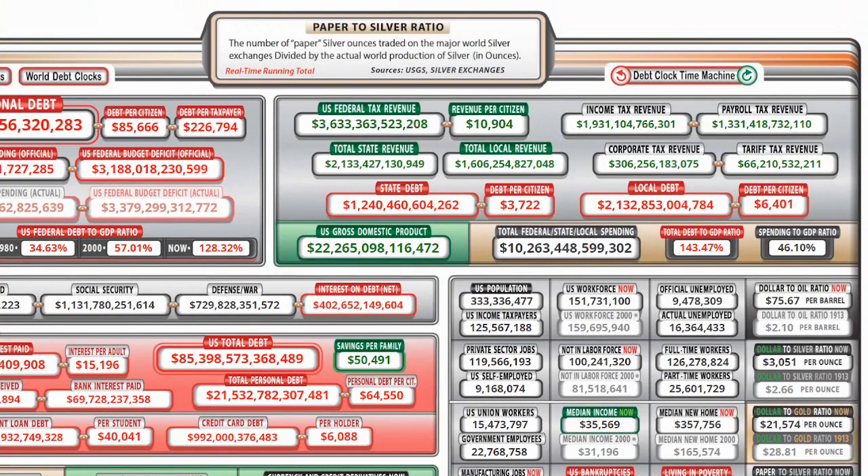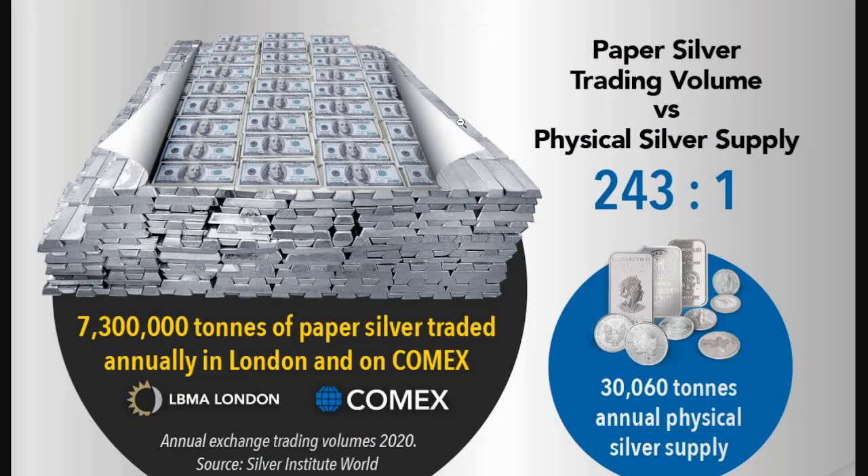This is a little bit wider area. I guess other exchanges — this is the number of paper silver ounces traded on the major world silver exchanges. So I guess that means all of them, which means there probably are places like PSLV and others that may have a more true representation and will bring that number down. So that's the amount traded on the major world silver exchanges divided by the actual world production of silver in ounces. This is from silver exchanges and the USGS.